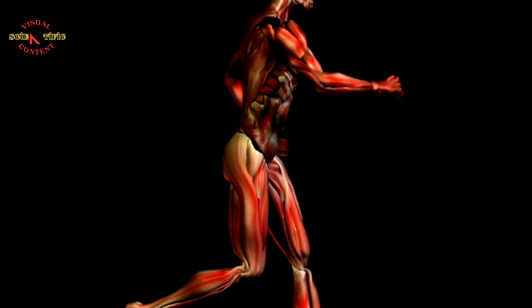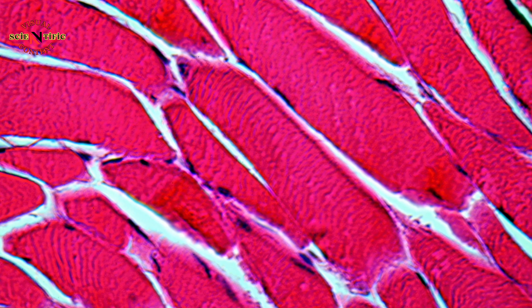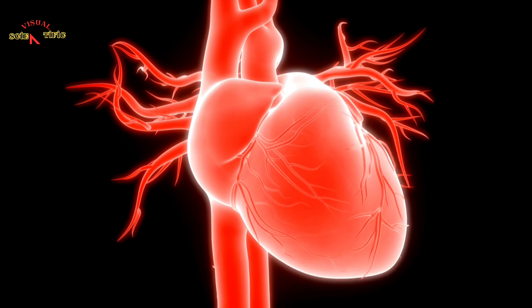Muscle cells shorten, or contract, and pull to create movement. In addition to moving the body, they also push food along the intestines and make the heart beat.